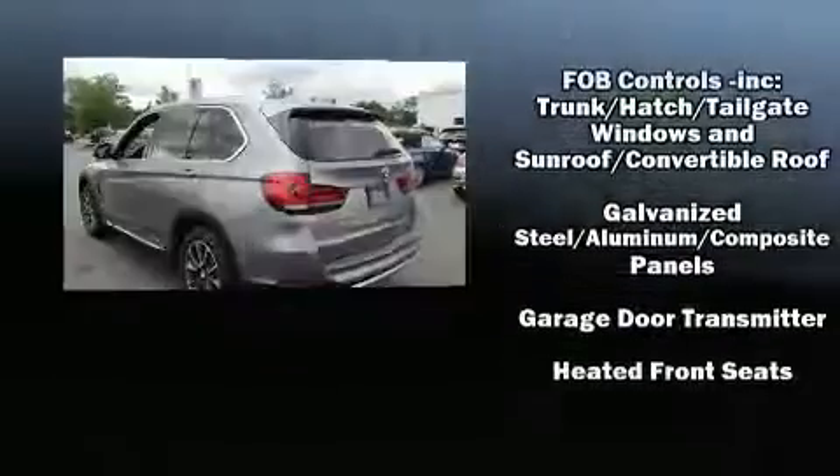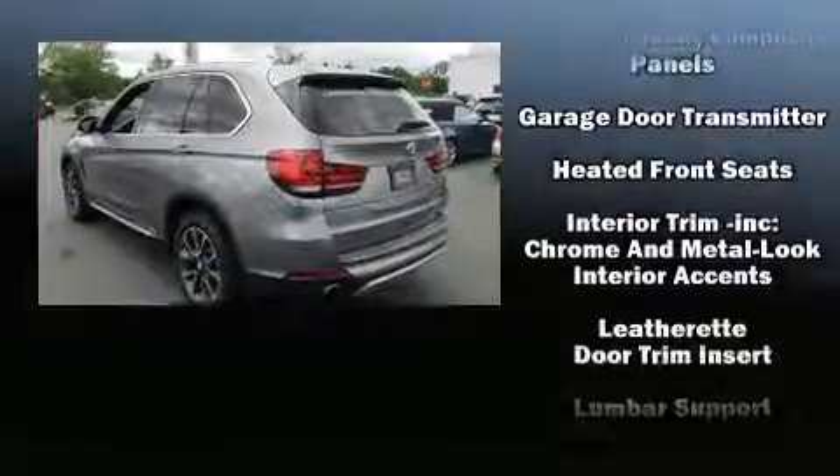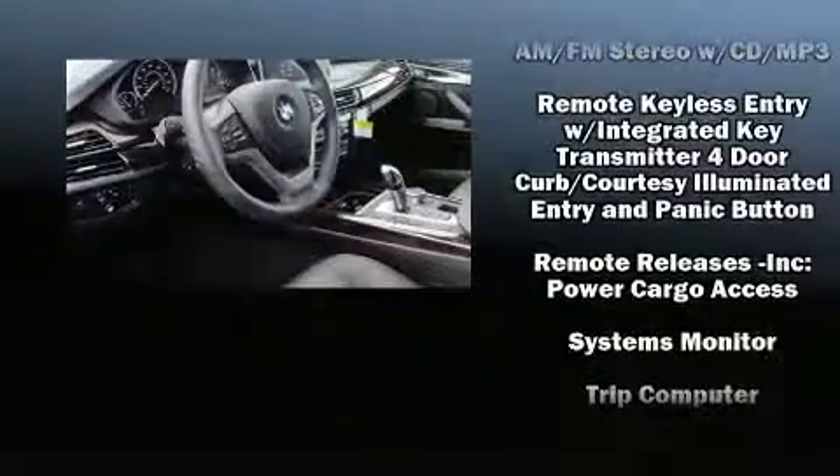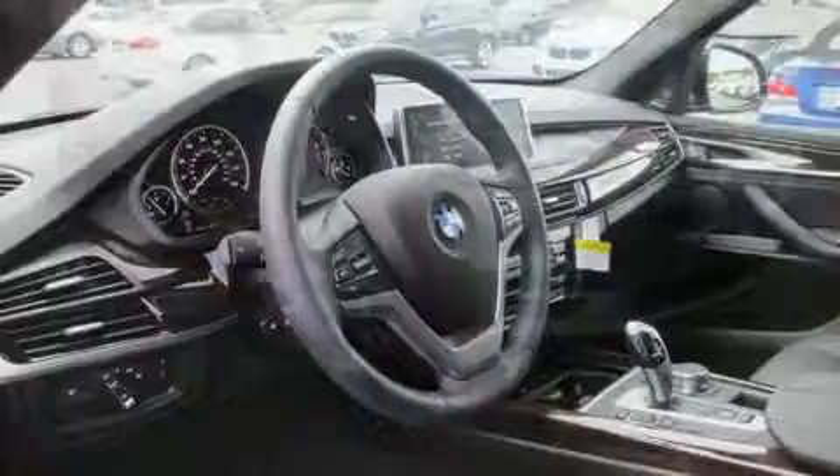BMW also prioritized safety and security with features such as head curtain airbags, brake assist, an emergency communication system, and four-wheel disc brakes with ABS. When road conditions become unpredictable, rely on all-wheel drive to maintain outstanding control.